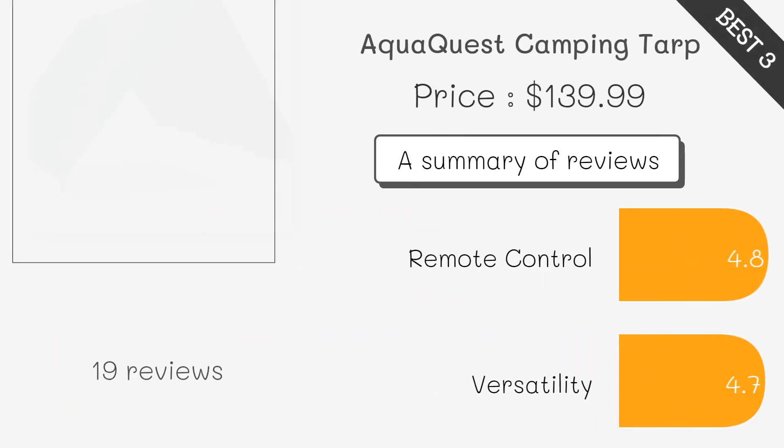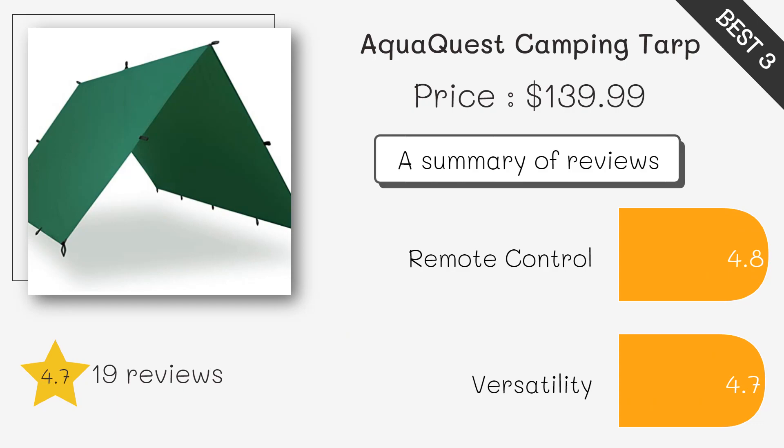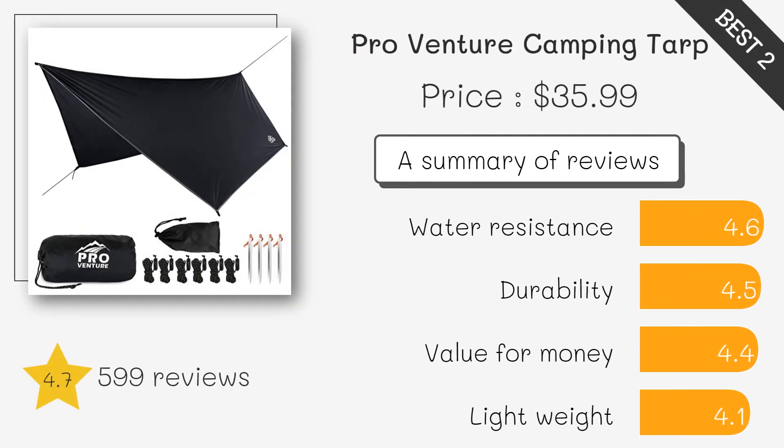This tarp is made from heavy-duty ripstop nylon fabric with a waterproof coating, making it highly durable and weatherproof. It is designed specifically for hammock camping, offering ample coverage and protection from rain and UV rays.